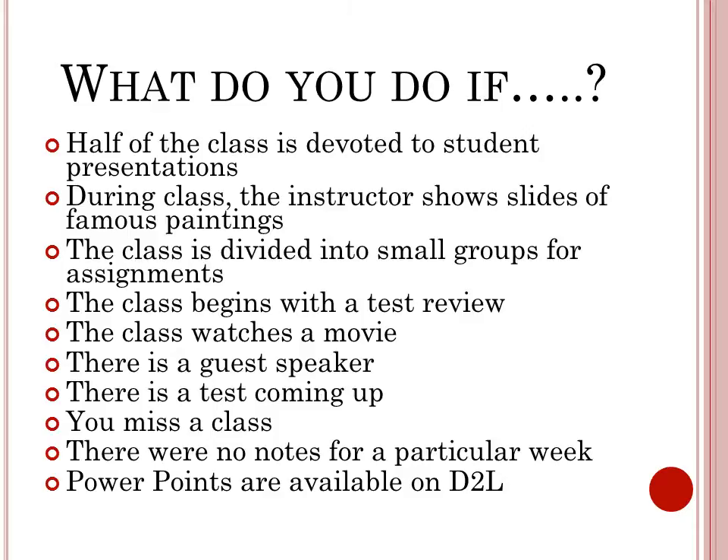If there is a guest speaker, take notes in case the class is tested on it or needs to use the speaker's information for future assignments. If there is a test coming up, bring in all notes needed for the upcoming exam as soon as they are available, even if it's not your specific day to bring notes in. Students rely on these notes to be able to study.